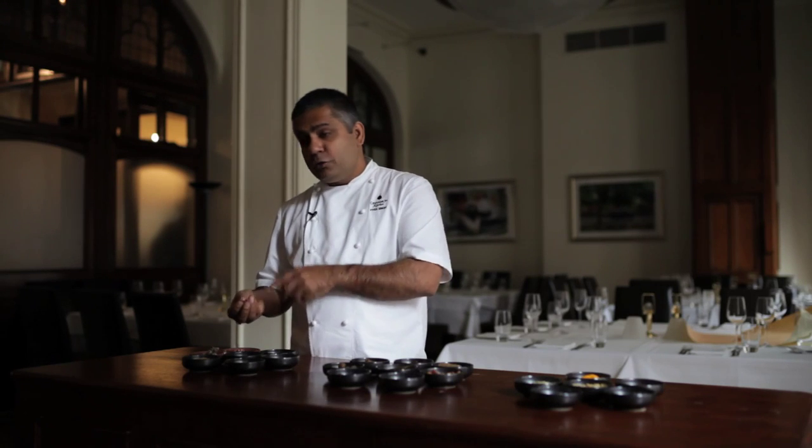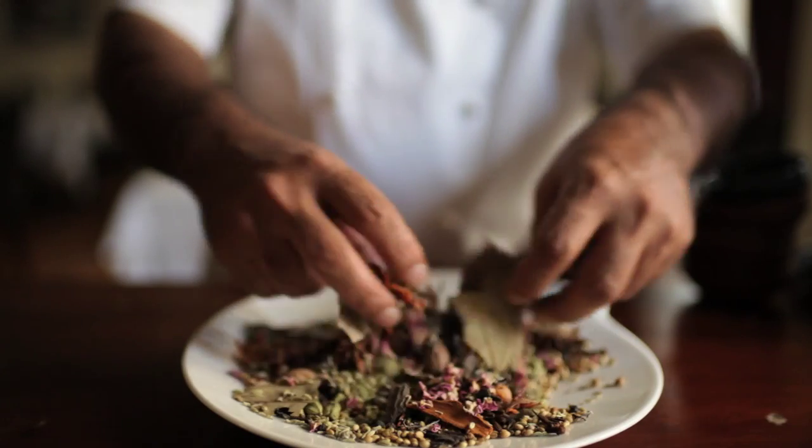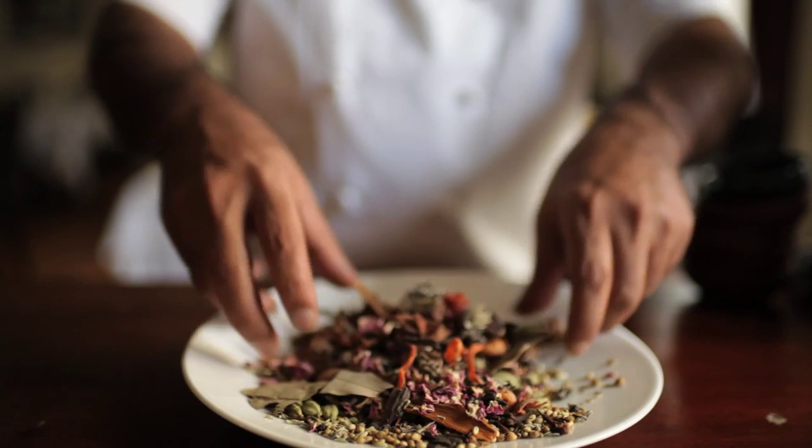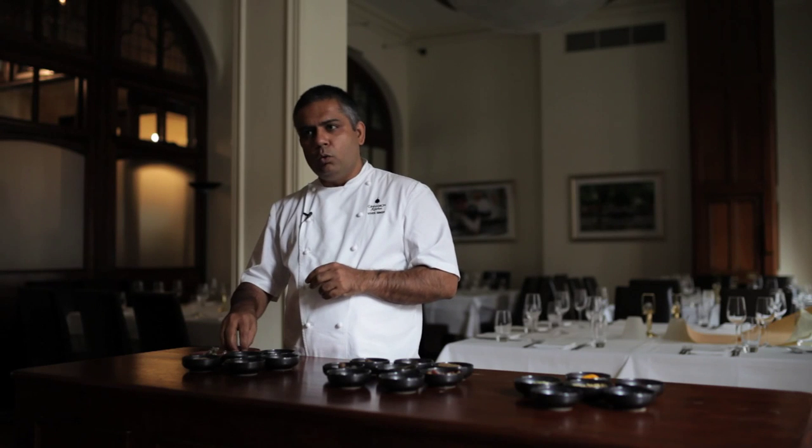Rose petals — strictly speaking they're not a spice but more of a flavouring. It's a very Persian, Mughal influence that we find in Indian cuisine. In my kitchens we use a bit of rose petal to flavour a garam masala too, which gives it that sort of floral quality.